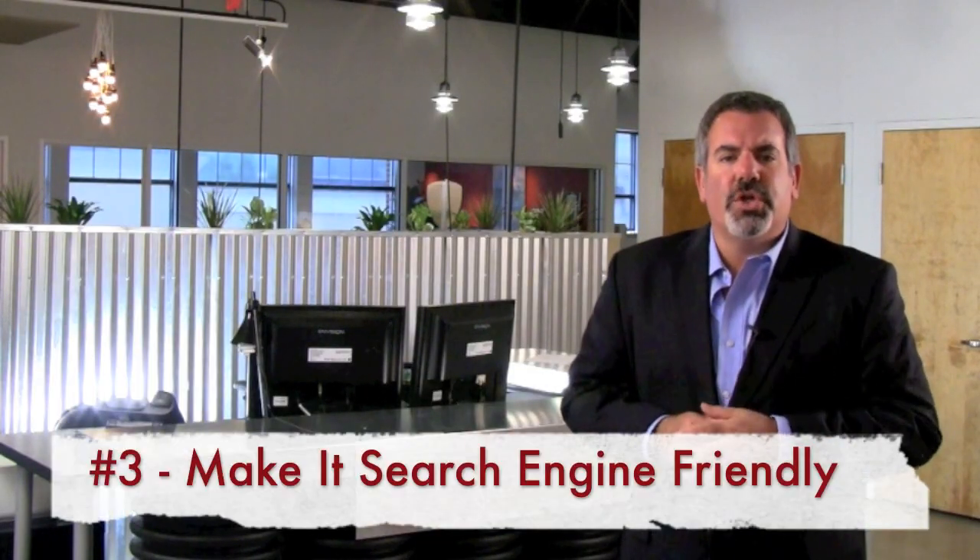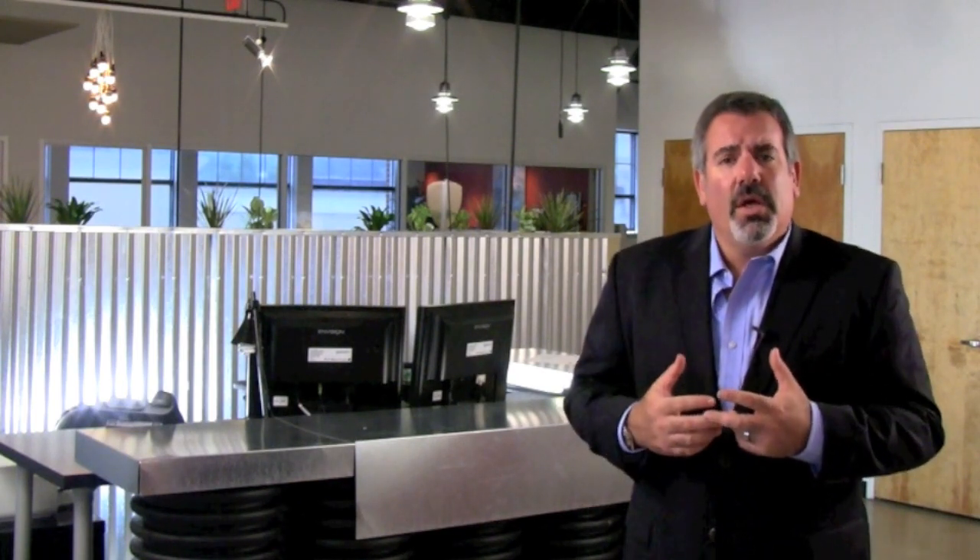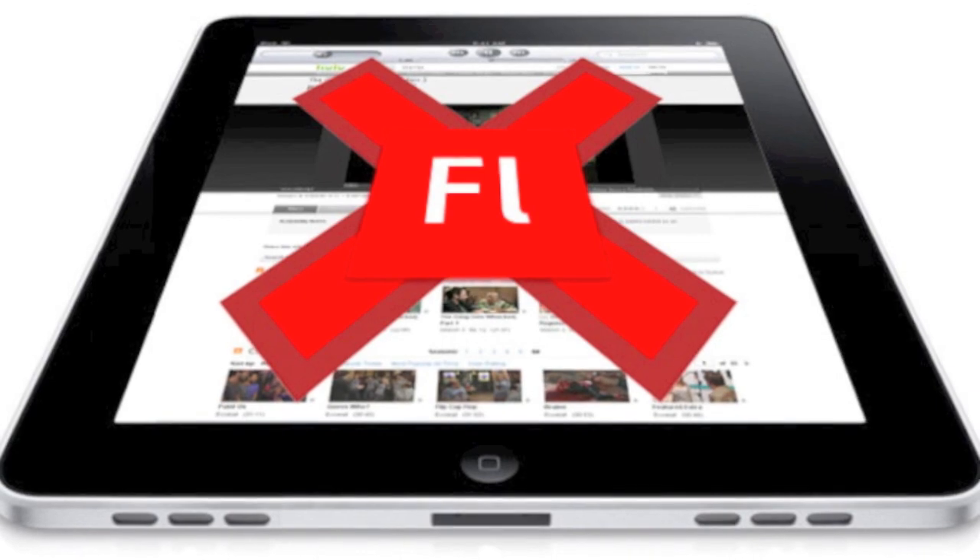Third, make sure it's search engine ready. Many sites designed more than two to three years ago are not effective. For example, Flash used to be the only way that companies would design some rotating graphics. Now Flash isn't that great for iPhones or iPads, so you have to look at it in a different perspective. Anything older than two years ago should be revisited.